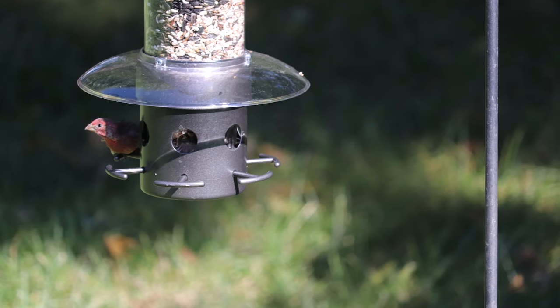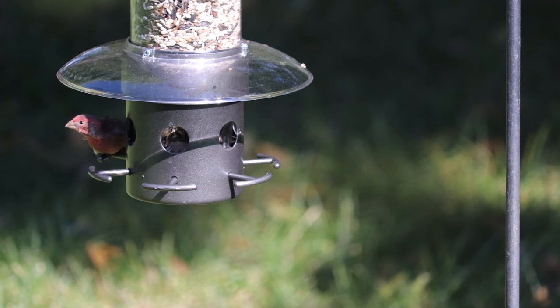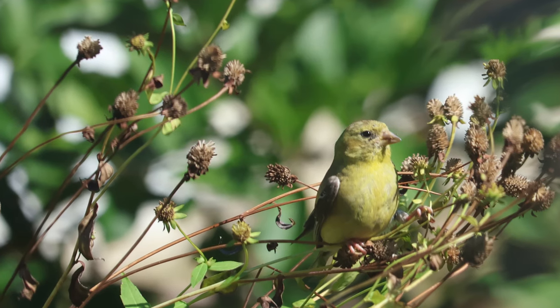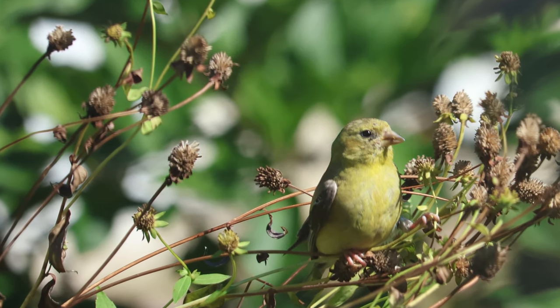I looked up 'house finch with eye infection' and learned that this little house finch had conjunctivitis, also called house finch eye disease. I also learned that this is really common in house finches. So in this video I'm going to give you as much detail as I can about the situation — including what causes it, if it's fatal, if it's transmitted to other birds, if it can infect people, and what you should do if you observe a house finch with conjunctivitis.